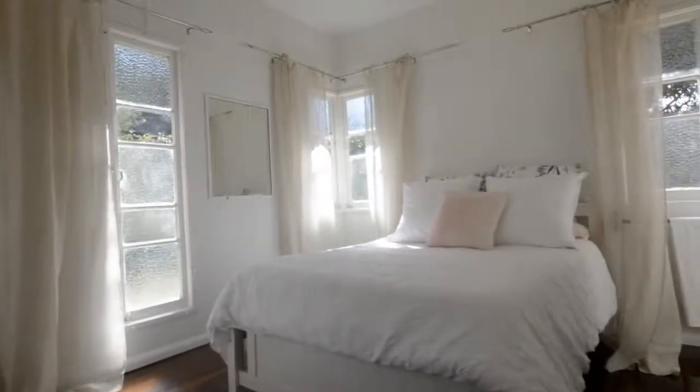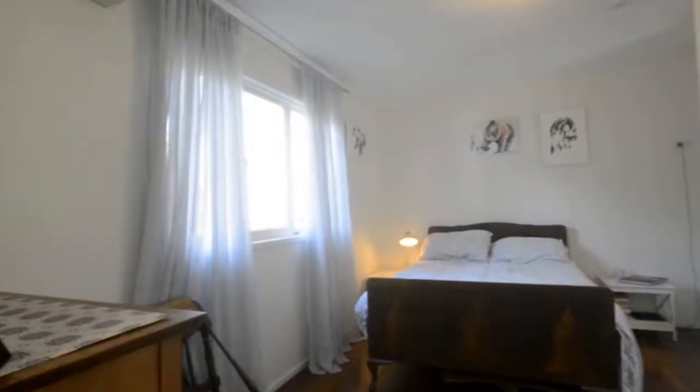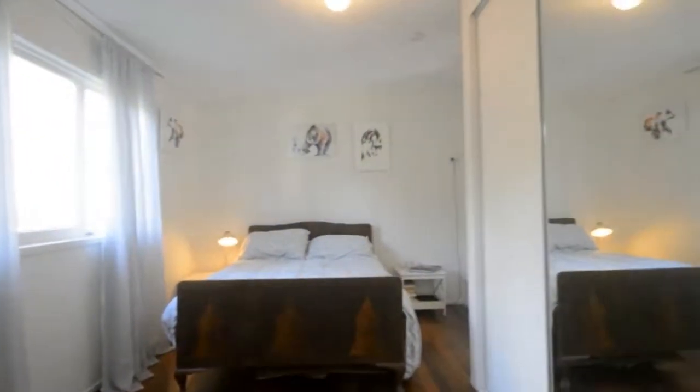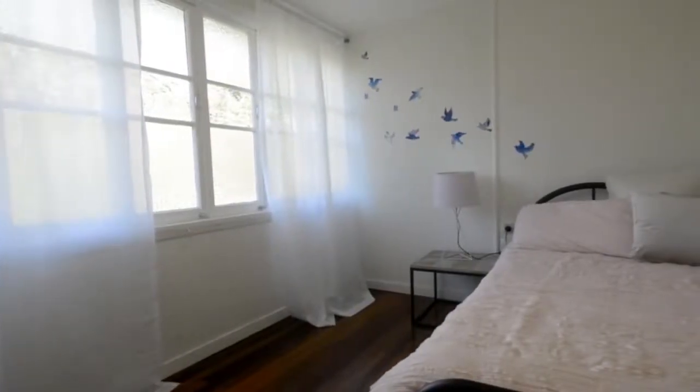The four bedrooms feature polished hardwood timber floors and include built-in wardrobes and aircon in the main bedroom. There are numerous living spaces including a lounge, sunroom, and an expansive multi-purpose space.